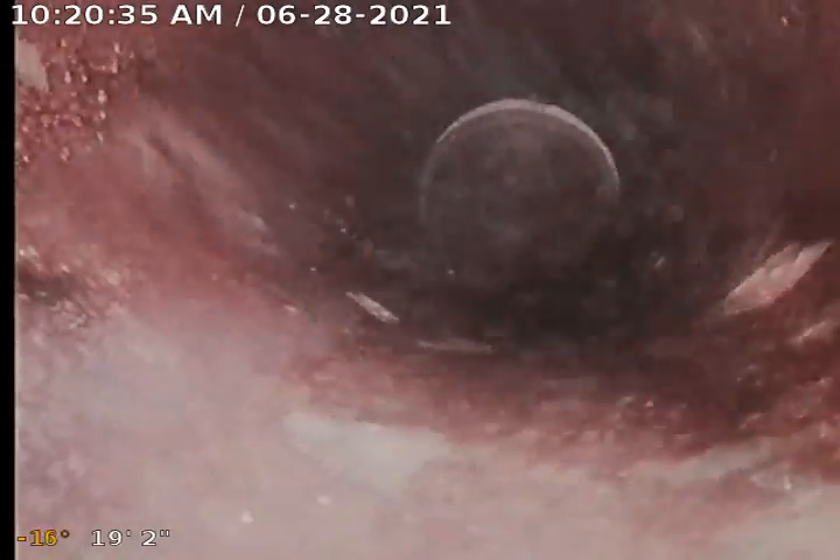The best way to repair and rehabilitate this sewer line would be by means of an epoxy liner and a pipe burst, which we do. But I'm not trying to sell you anything — I'm just giving you a heads up now: this needs to be repaired.